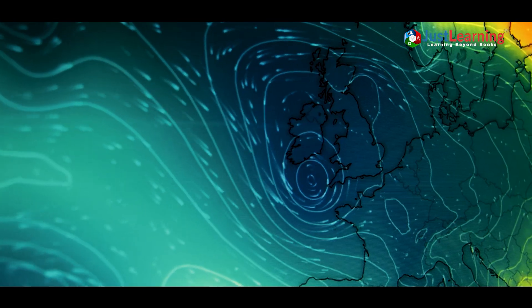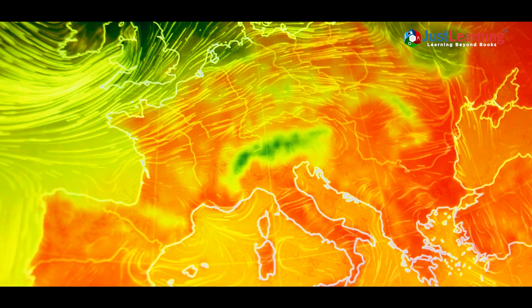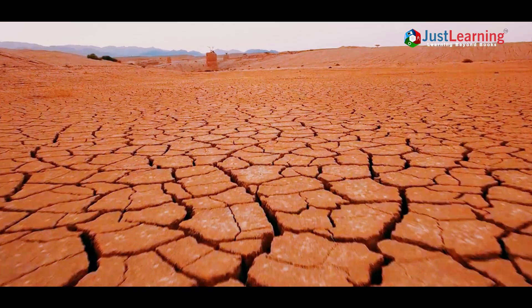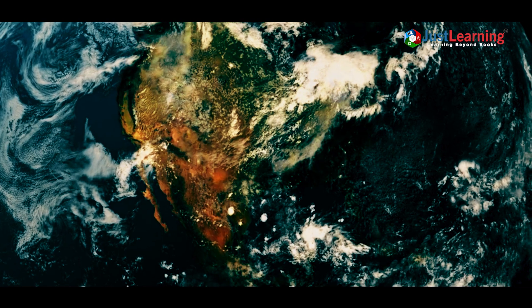La Niña is a game changer for weather systems. Its effects vary across continents. In some areas, it brings torrential rains and flooding, while in others it triggers droughts. Here's how La Niña impacts different parts of the world.